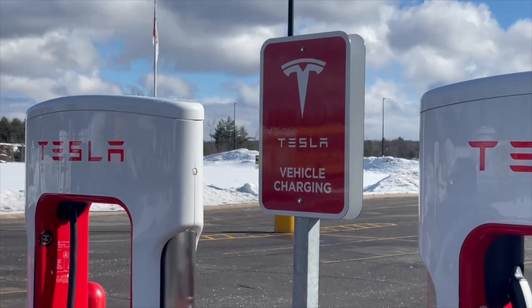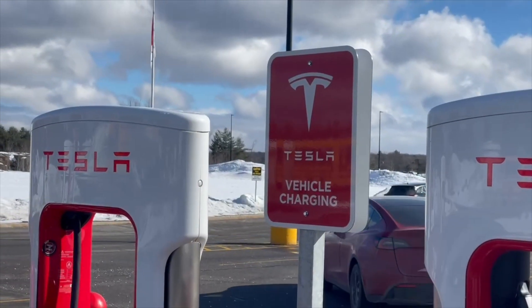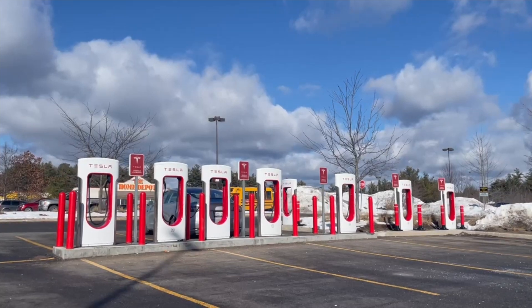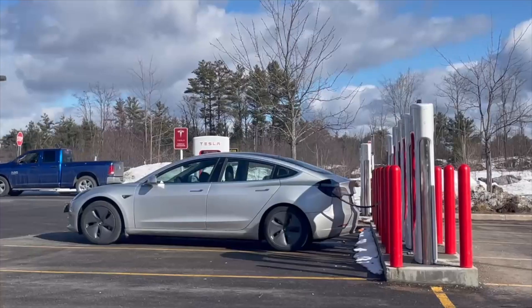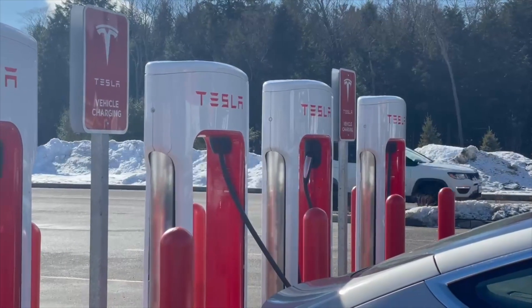Interestingly, there were signs that said 'Tesla vehicle charging.' I've seen some locations where it said '30-minute parking general' or something like that, so this location makes it pretty clear it's for Tesla vehicles only. They'll probably have to change the signage once they allow Rivians, Polestars, and other makes and models to charge here.